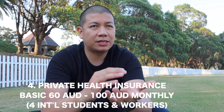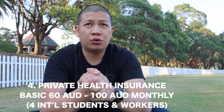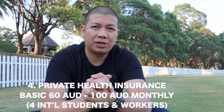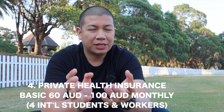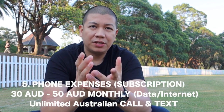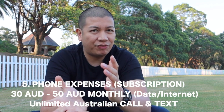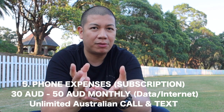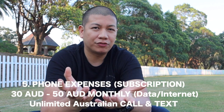The fourth one would be private health insurance. If you come here as a student or as a worker, you definitely need basic private health insurance. That would cost you roughly 80 to 100 Australian dollars in a month, but you can get it as low as 80 dollars for a basic plan. The last one is your phone — you can get a decent phone plan for roughly 40 to 50 Australian dollars in a month, with unlimited calls and texts within Australia and a good amount of data.